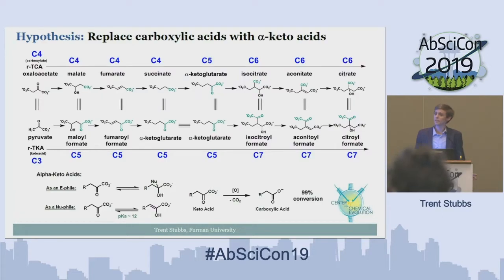We had an idea: replace this carboxylate functional group with something more reactive, specifically an alpha-keto acid. These alpha-keto acids are much more electrophilic at the carbonyl carbon and are susceptible to attack, and they're much more nucleophilic. The alpha carbon next to the keto acid has a pKa of about 12, so in an aqueous environment we can begin deprotonating and form the enol or enolate to attack out of as a good nucleophile.